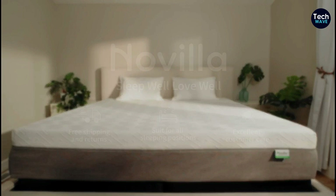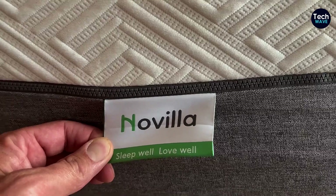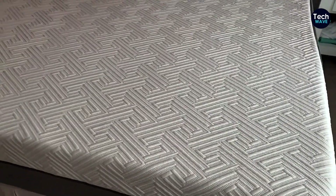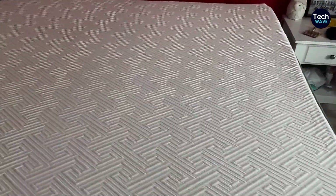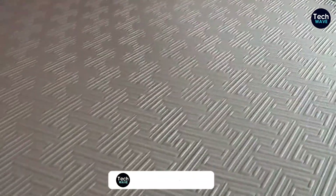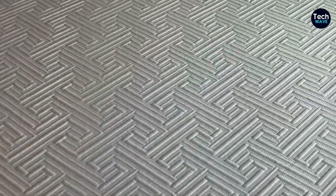Say goodbye to waking up with those annoying aches and pains. And lastly, reviewers are raving about its good motion isolation. That means you won't be disturbed by your partner's or your pet's midnight movements. Some reviewers mentioned that the bed didn't fully expand to its listed height. It's advertised as a 12-inch mattress, but it seems like it falls a bit short for some people. However, despite this minor setback, they still found the mattress to be comfortable and enjoyed a restful sleep on it.